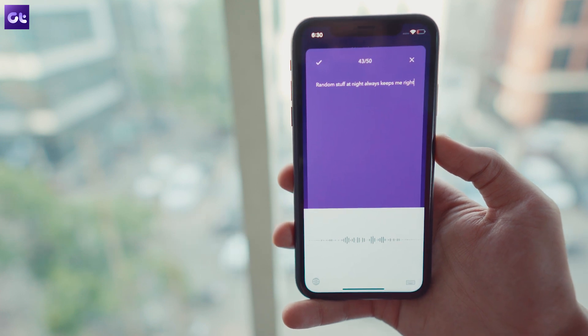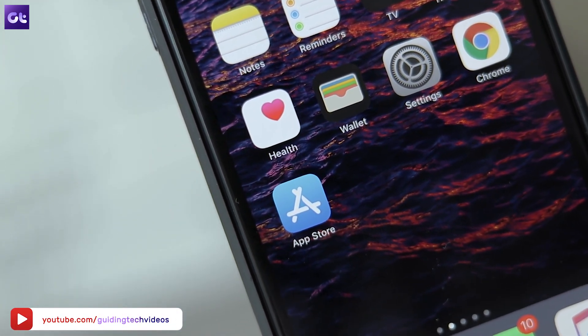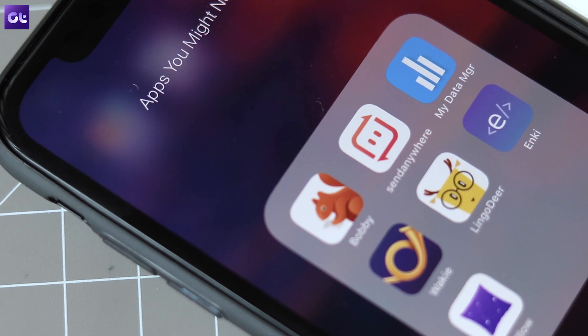Well, that rounds it up for today's video. Make sure you check out all these apps and let us know which one you like the best in the comments below. Don't forget to drop a like and subscribe to the channel for more amazing iOS app recommendations. This is Abhijit signing off and I will see you guys in the next one.